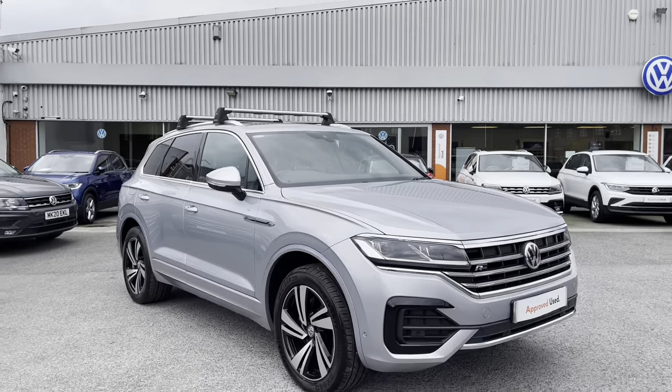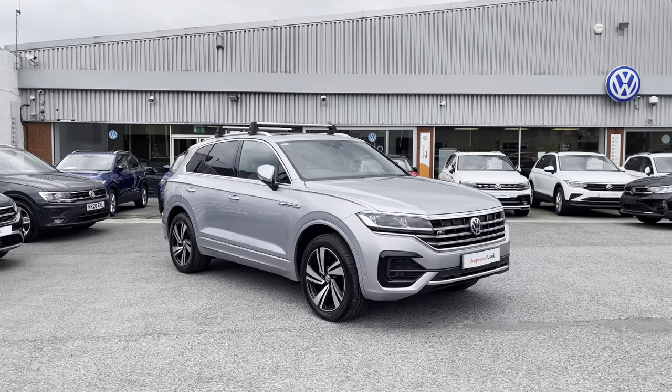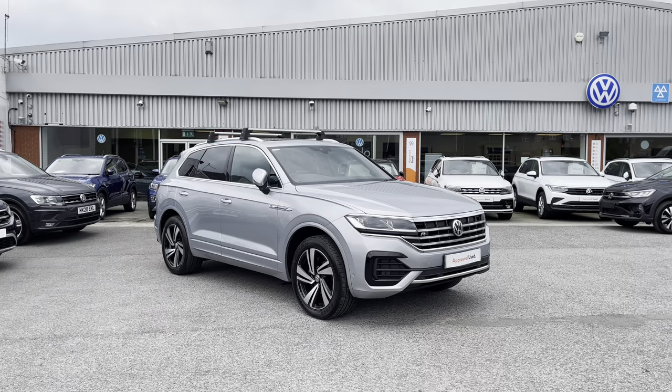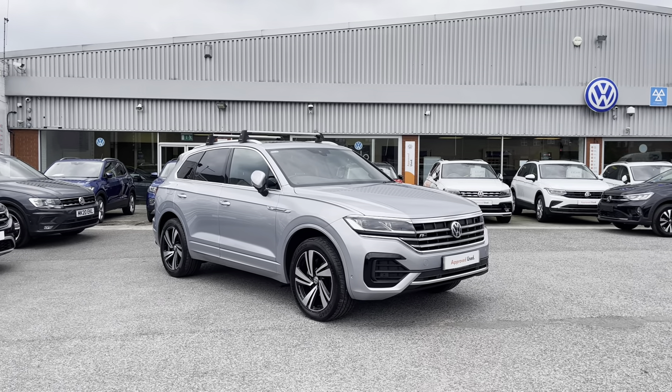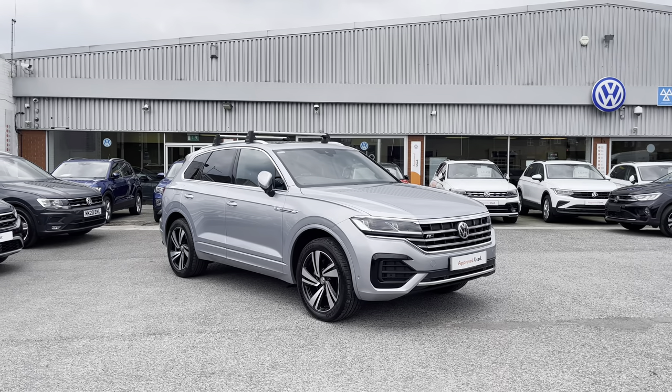Thanks for watching — that was the 360 walk-around of the approved used Volkswagen Touareg currently available at Oldham Volkswagen. If you'd like to stick around, we'll be going inside the car for a closer look at some of the features and functions, so without further ado, let's take a look inside.